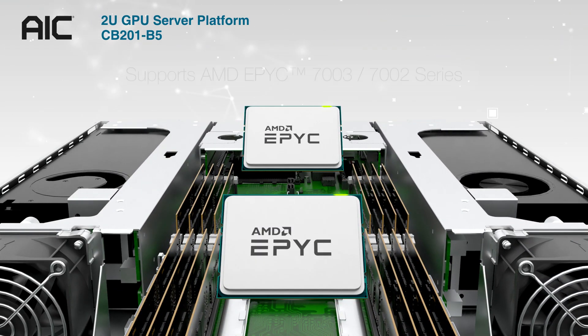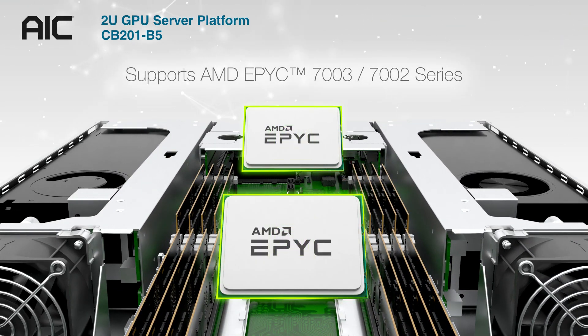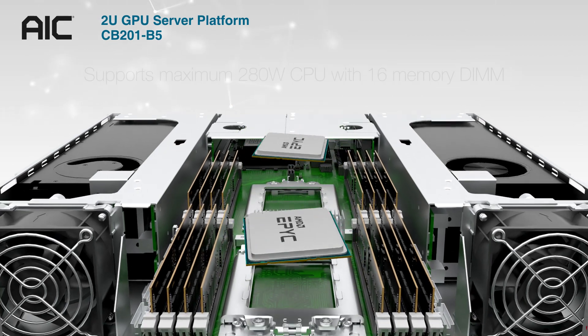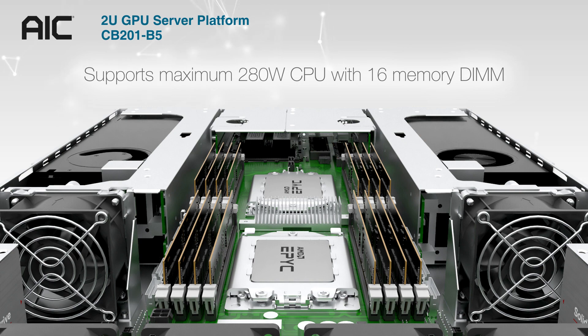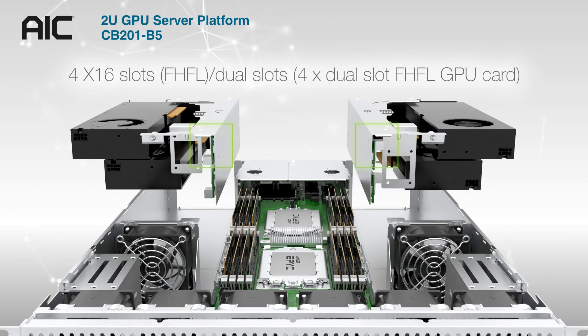It supports AMD EPYC 7003, 7000, and 2 series CPU, with a maximum 280W CPU with 16 memory DIMMs, and 4 dual GPU full-height full-length slots.